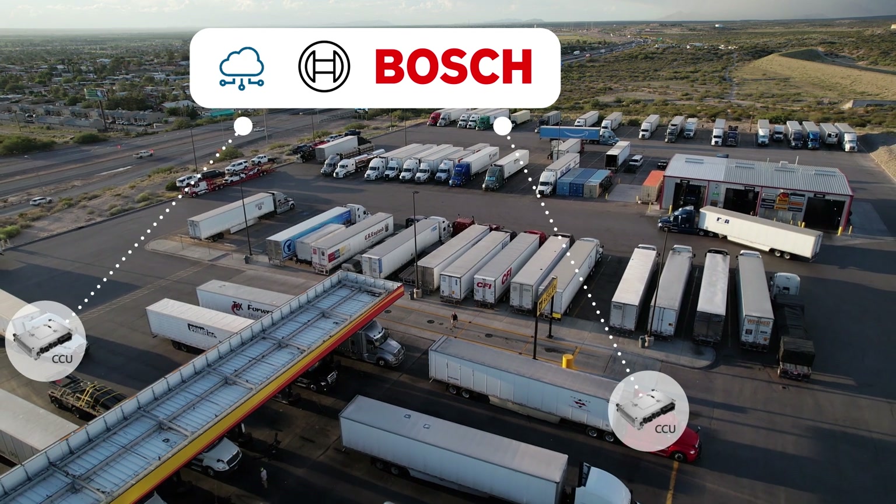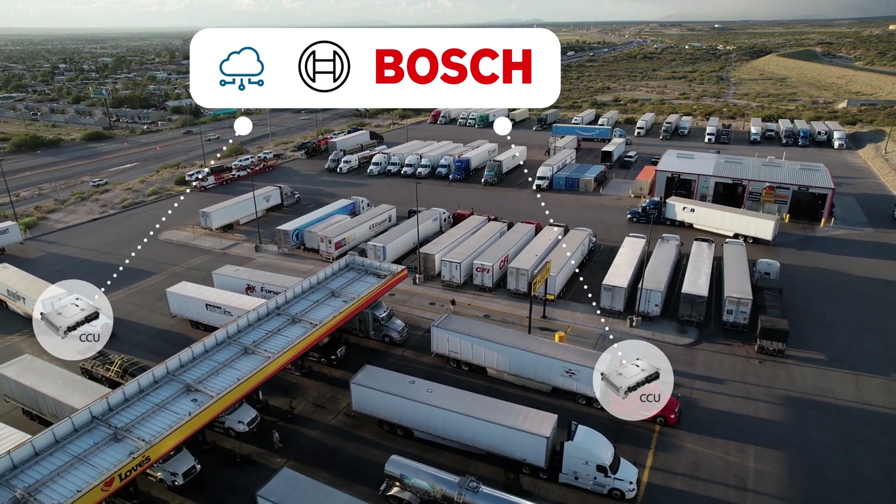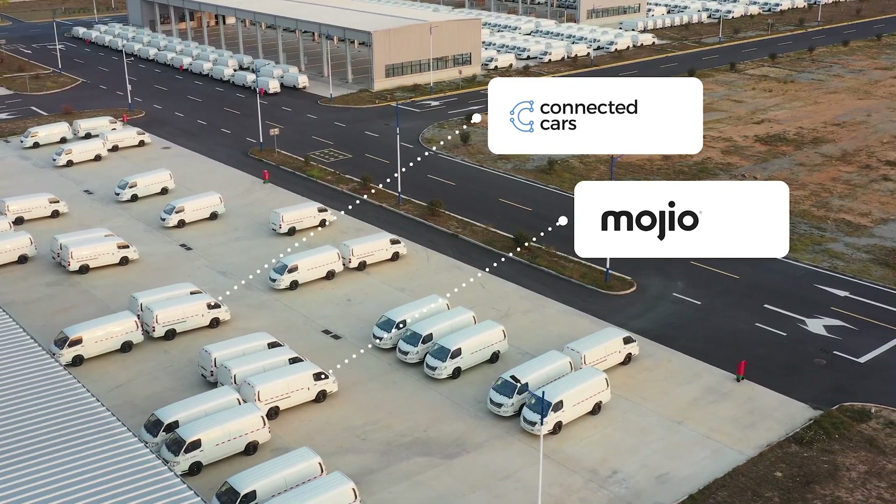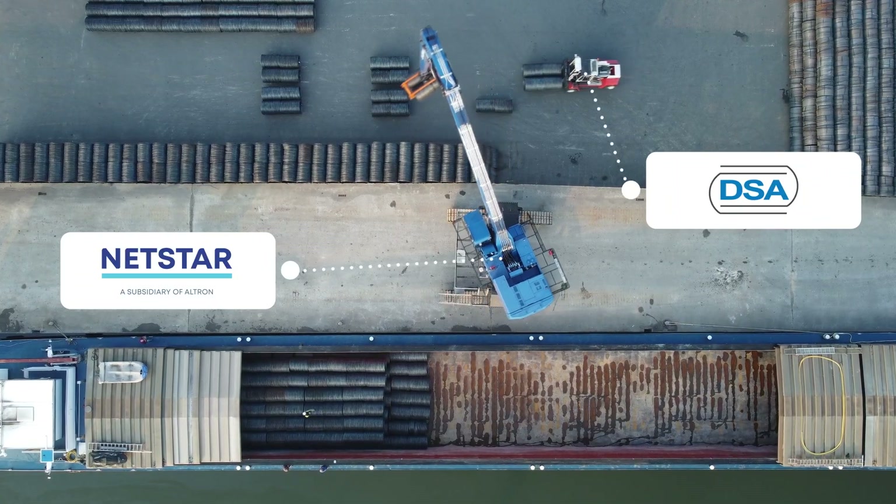Prosware Maintenance Services is a company that provides maintenance to cranes and forklifts for logistics centers and manufacturing plants. The connected assets have a hardware device that reports telemetry and health status to proactively report maintenance needs.